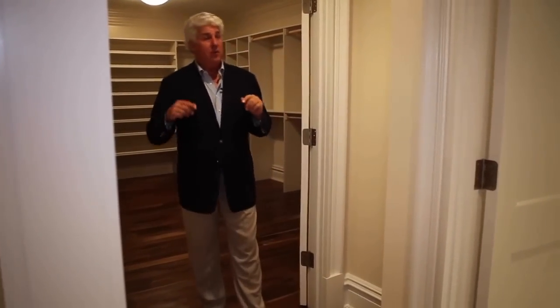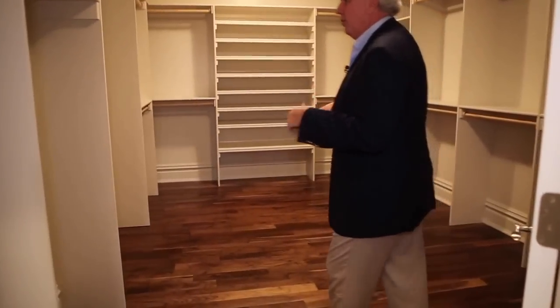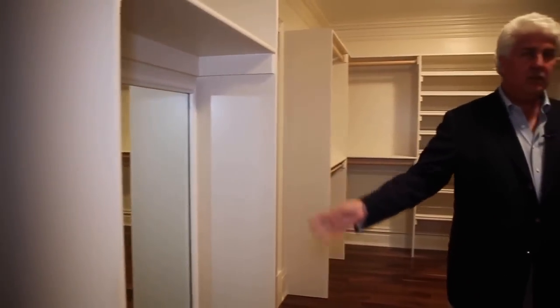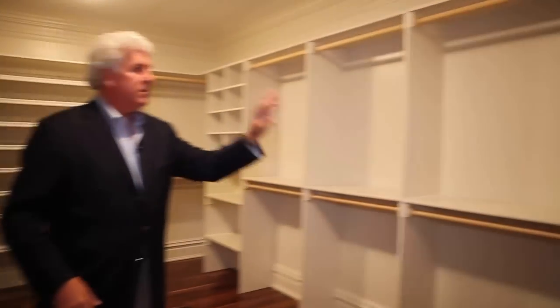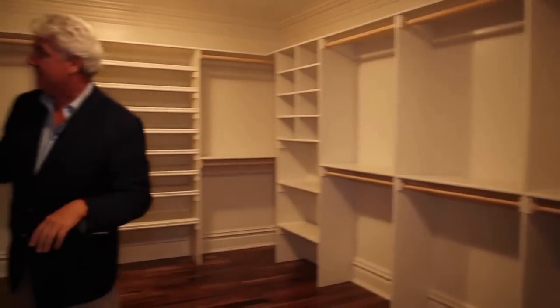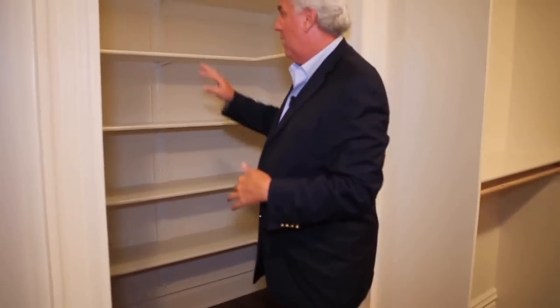Now if you're a woman looking at this house, you'll wind up saying, 'Honey, we better go get it.' You've got this beautiful closet here with a mirror for getting dressed, shoe racks, all kinds of cubbies, and another little closet back here to put your sweaters, boxes of shoes, purses — maybe it'd be a purse closet.